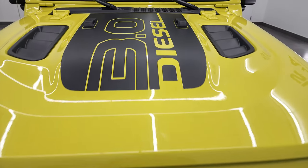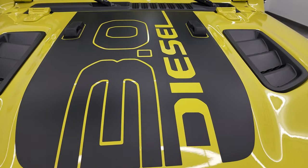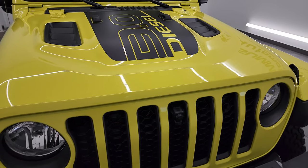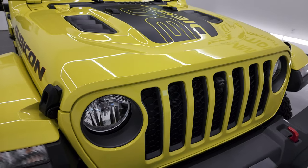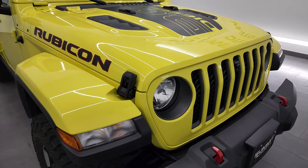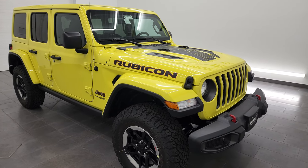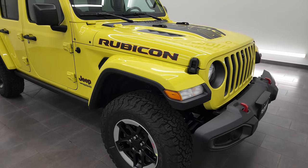This one, high velocity yellow, comes with the three liter diesel engine. It puts out 260 horsepower, 442 foot pounds of torque, 26 miles per gallon on the highway, 21 city, and an average of 23 in the Rubicon.